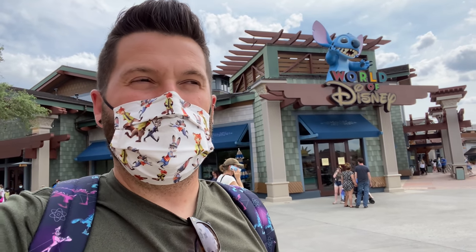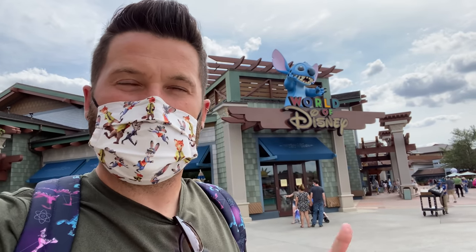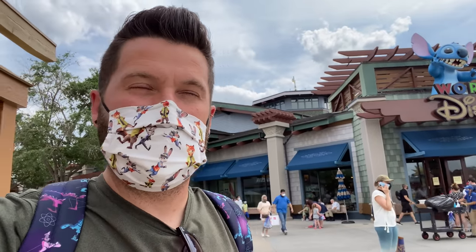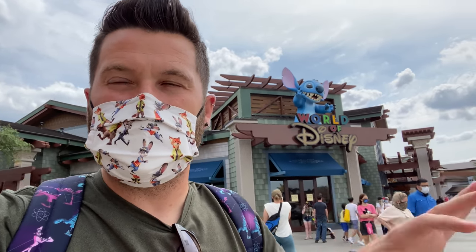While I was in there checking that out, I noticed a couple of things that caught my eye — things that are new or I haven't seen before, at least haven't highlighted in a video yet. So I got back outside and I'm going to start a little shopping video and take you on a tour in here. Let's go in together and check out if we can find some new merchandise here at World of Disney — at least new to us.